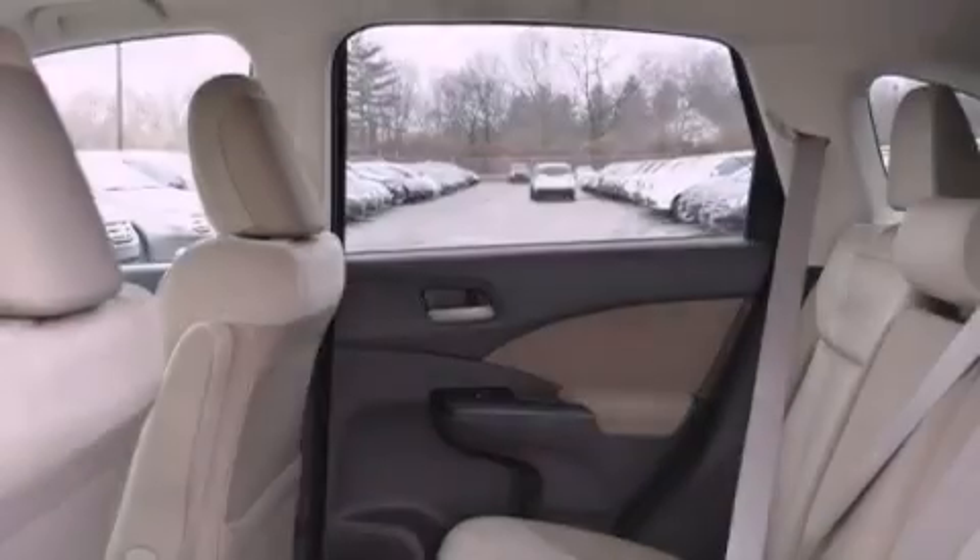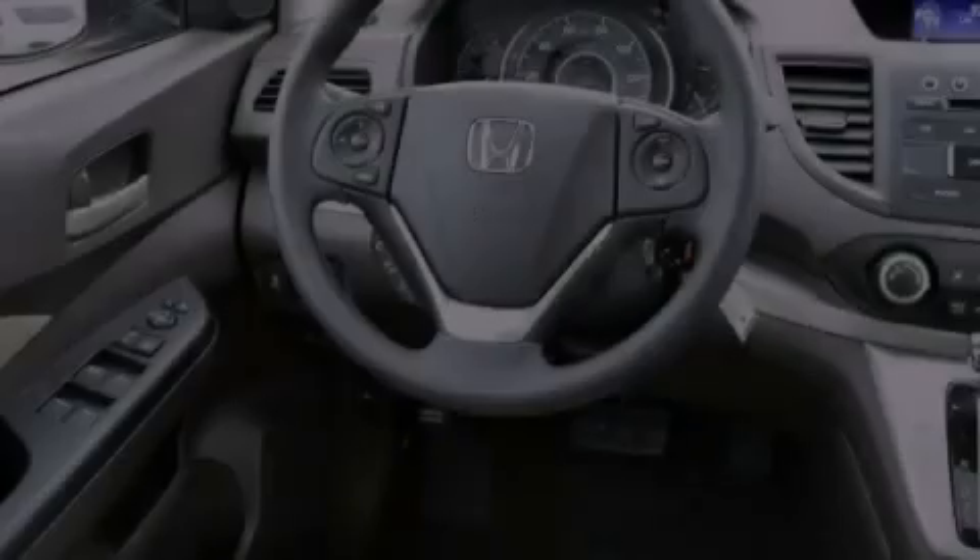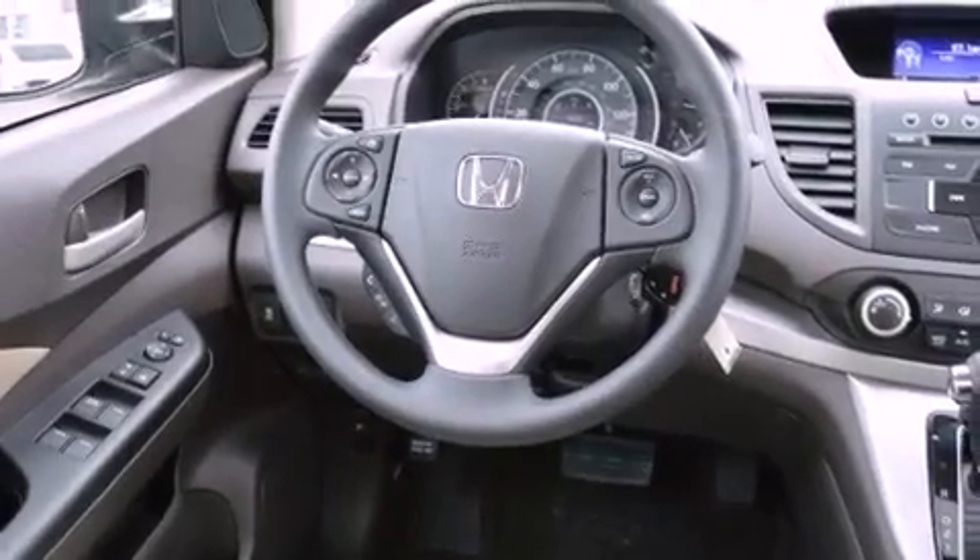The following features are included: air conditioning, external temperature display, an electronic throttle, an illuminated passenger side vanity mirror, tinted glass, brake assistance technology, a passenger side airbag, and an auxiliary power outlet.